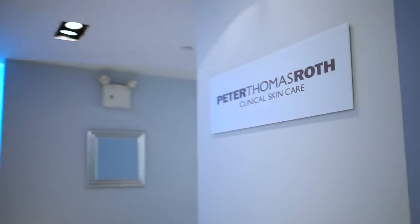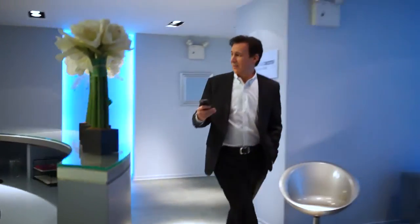Hi, I'm Peter Thomas Roth. My brand headquarters are located in New York City on Park Avenue and 57th Street, where I work closely with my team.